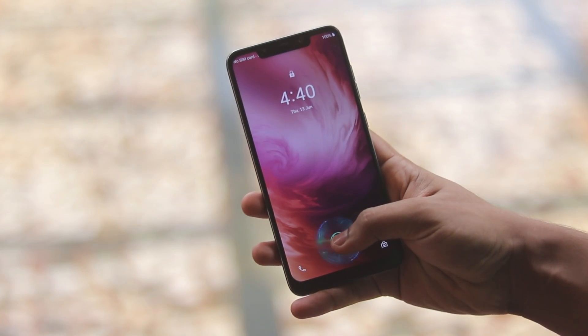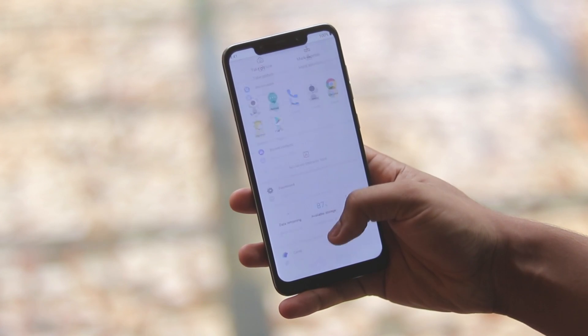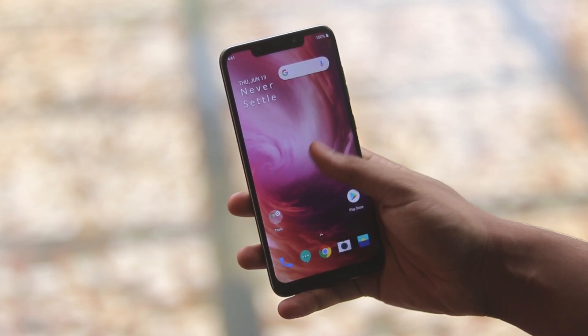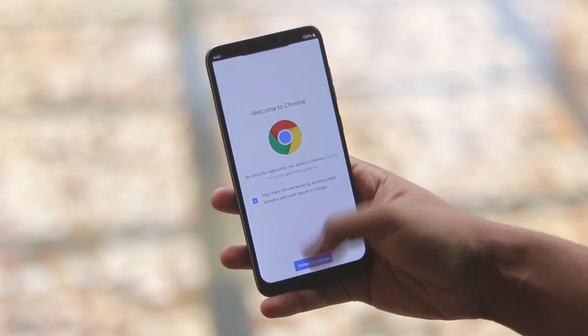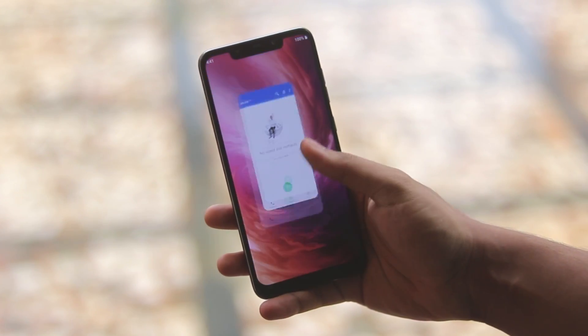What is going on guys, welcome back to another video. I hope you're having an amazing day. In today's video I'm going to be taking a look at OnePlus 7 Pro OxygenOS 9.5 running on the Poco Phone F1. I'm extremely sorry for not being that active on my YouTube channel because there's been some stuff going on in my real life, but finally here we go — OxygenOS 9.5 on the Poco Phone F1.